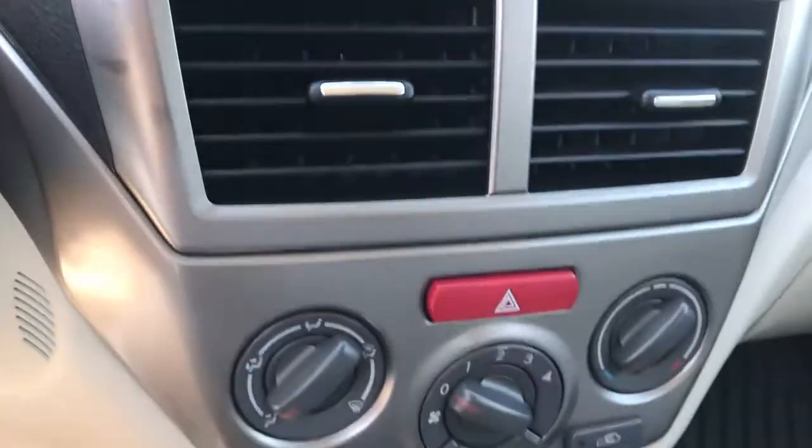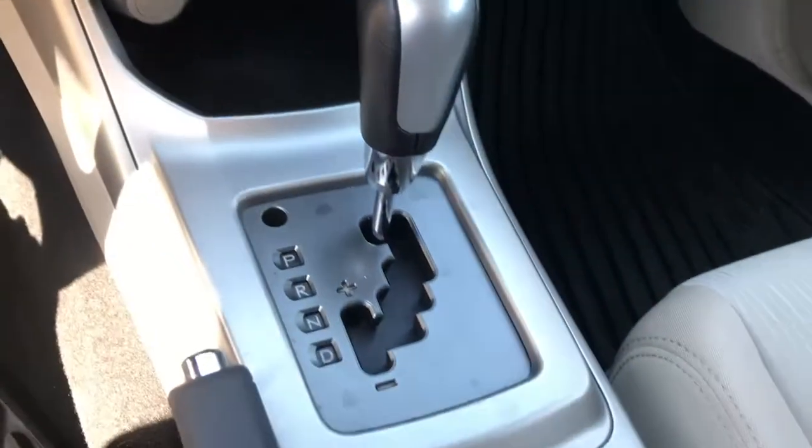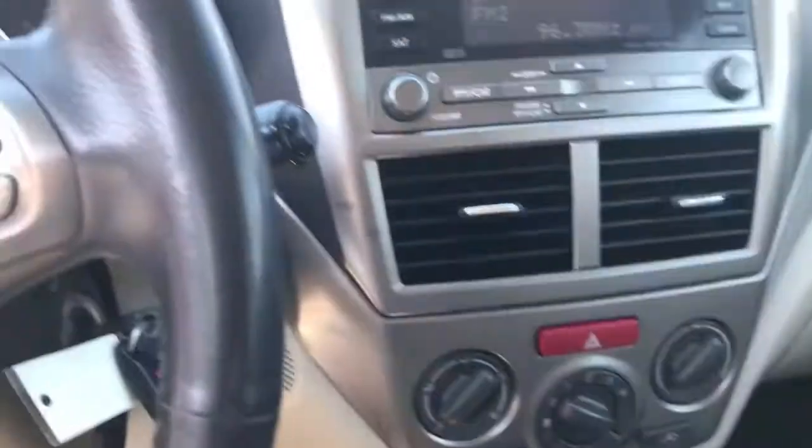Radio works, air and heat work, automatic transmission, Subaru floor mats — pretty nice car all over.